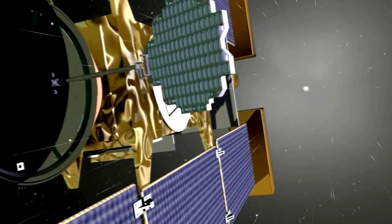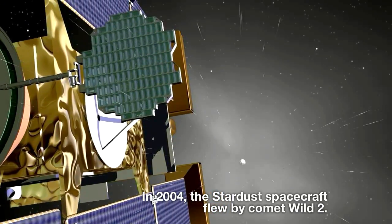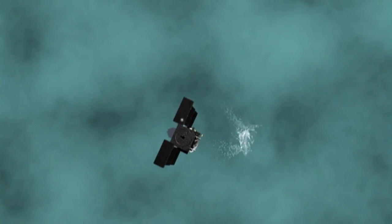The Stardust spacecraft is a very unique spacecraft — it was built for a comet flyby. Because of that, it has some very robust shields on the front of the spacecraft that will be able to stop a centimeter-sized particle traveling six kilometers per second and not damage the spacecraft.